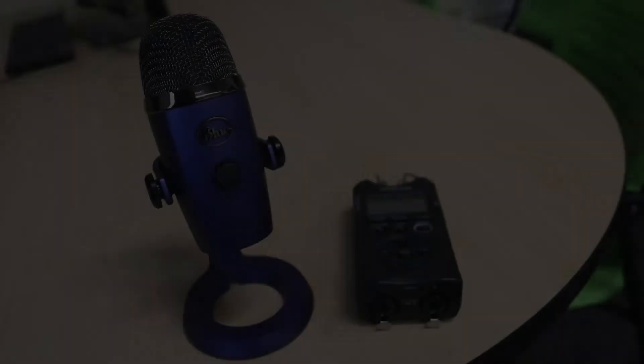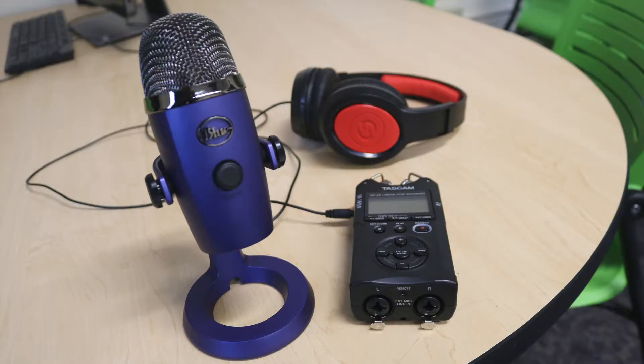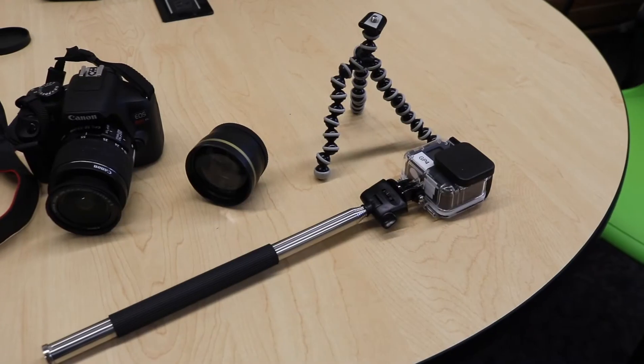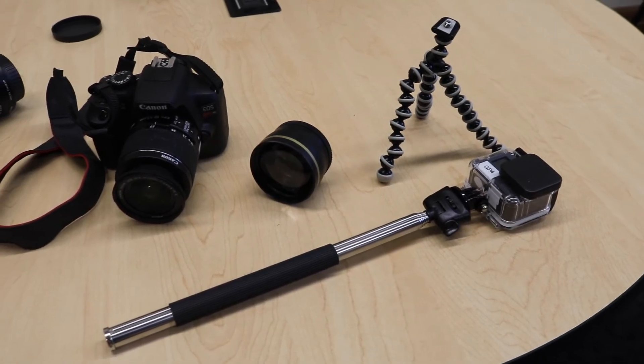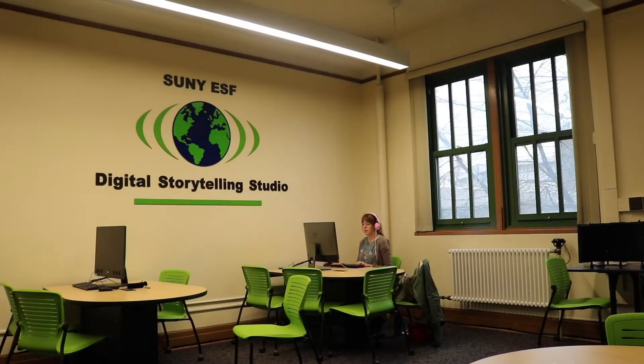We also have great recording equipment, like Yeti mics for podcasts or Tascam recorders for crisp audio on the go. Visit the studio to see all we have to offer, and the DSS staff is there to teach you how to use anything you need.